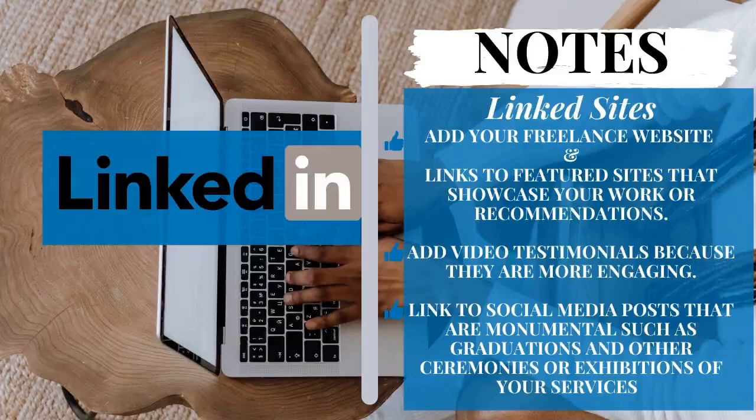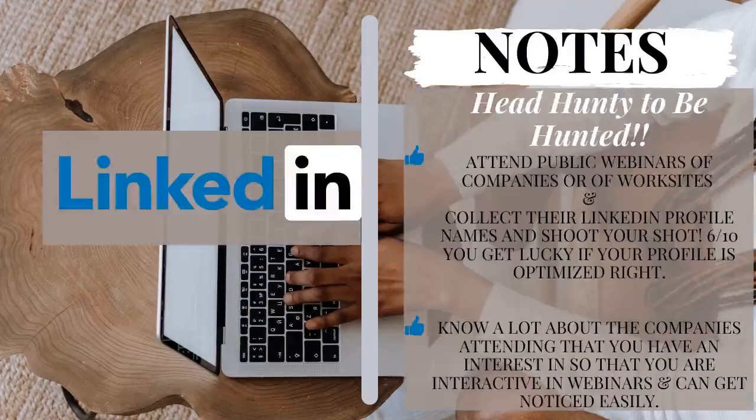Lastly for the profile section, add maybe one video of yourself — one max. Now, moving on to the next point: how to be headhunted.